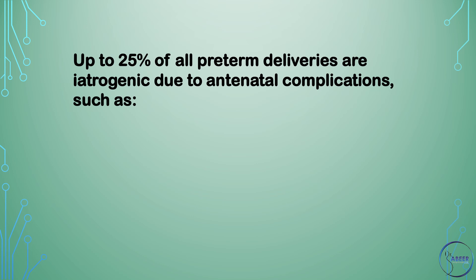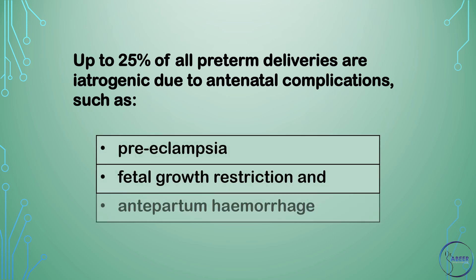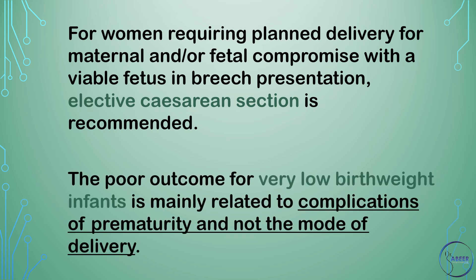Up to 25% of all preterm deliveries are iatrogenic due to antenatal complications such as preeclampsia, fetal growth restriction, and antepartum hemorrhage. For women requiring planned delivery for maternal and/or fetal compromise with a viable fetus in breech presentation, elective cesarean section is recommended. The poor outcome for very low birth weight infants is mainly related to complications of prematurity and not the mode of delivery.